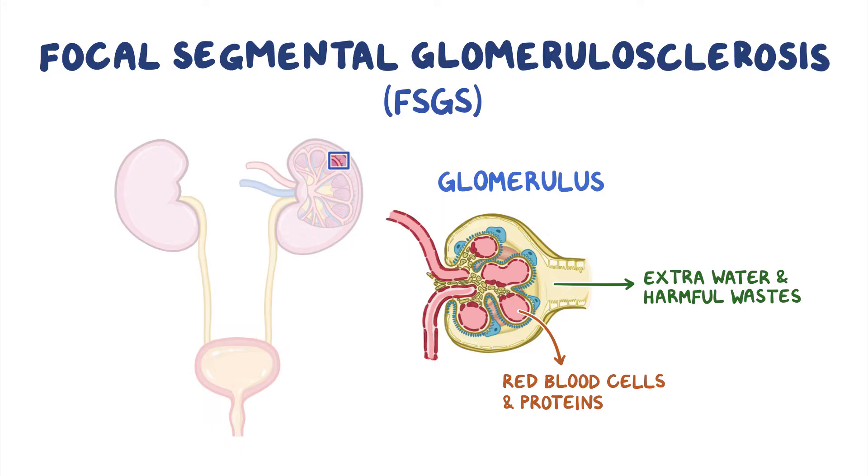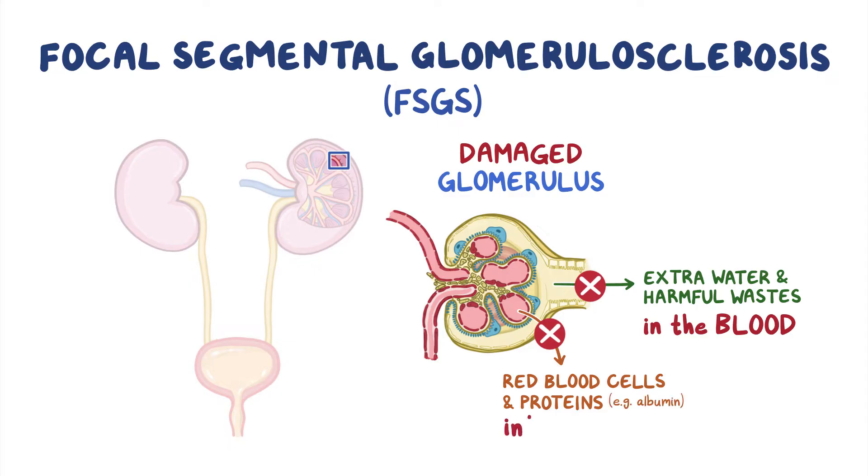In FSGS, segments of the glomeruli — the filters — get damaged and scarred. As a result, harmful wastes build up in the blood. Furthermore, the damaged glomeruli start leaking out important proteins like albumin into the urine. Both problems can cause various adverse effects on the body.